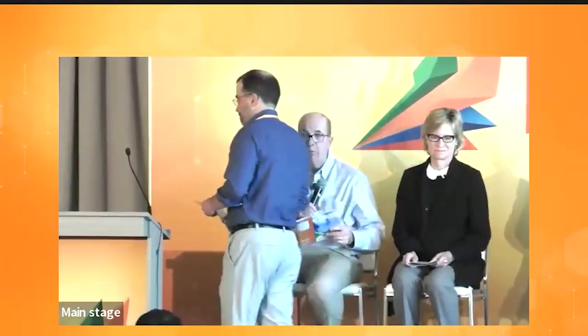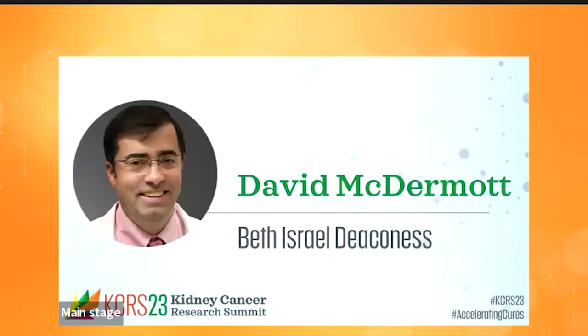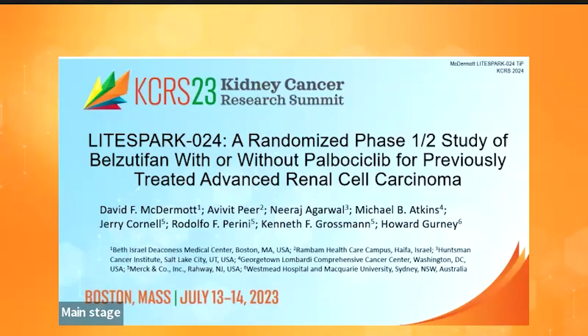The second trial is presented by David McDermott on LightSpark 024. For the last 20 years, we've been relying on the Kaelin lab to point us in important directions to target things like VEGF, MET, and most recently, with the help of many in this room, HIF2-alpha. Folks like Dr. Iliopoulos, Brugarolas, and Chakraborty have helped identify new targets, and hopefully this is an important one.